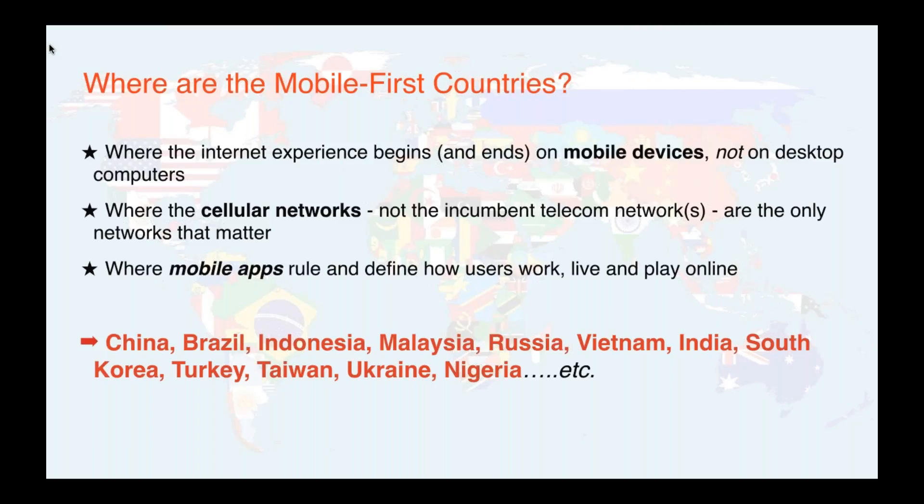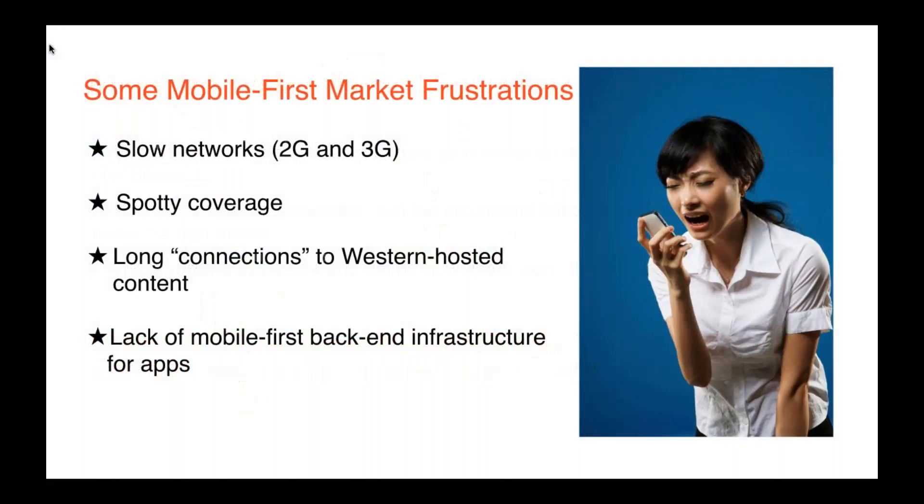Some examples of mobile-first countries — the fastest growing regions for mobile apps — include China, Brazil, Indonesia, Malaysia, and so on. There are a lot of frustrations in these markets. Most apps are deployed via the Apple Store and Google Play, or in China through Chinese-specific app stores like Baidu's or Tencent's. The biggest app frustrations in these markets are generally experience-based. Networks there are still pretty slow, and coverage is spotty, particularly outside the big cities.